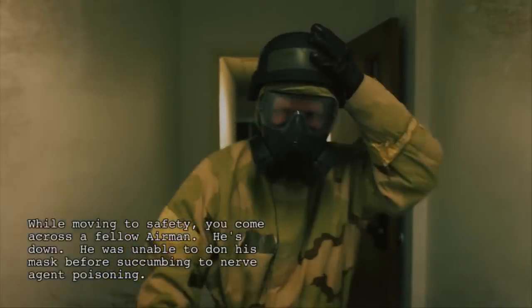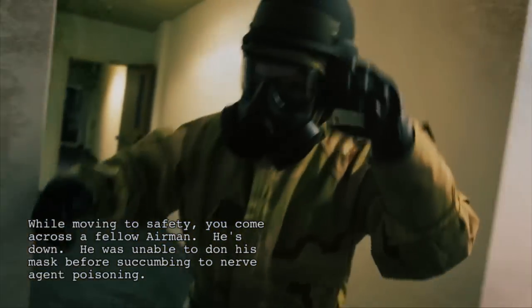While moving to safety, you come across a fellow airman. He's down. He was unable to don his mask before succumbing to nerve agent poisoning. What do you do?